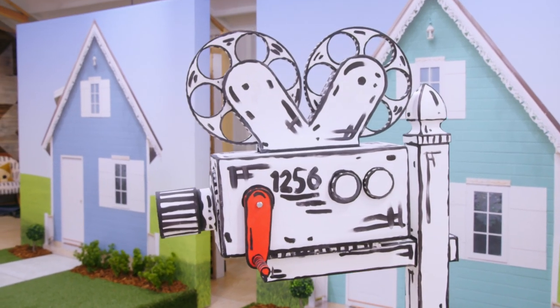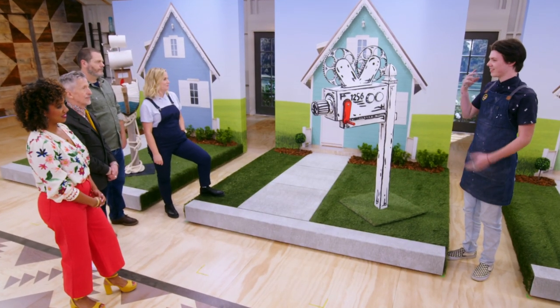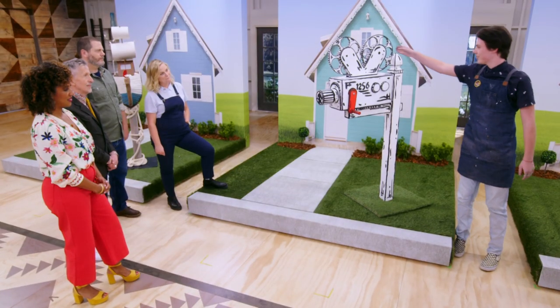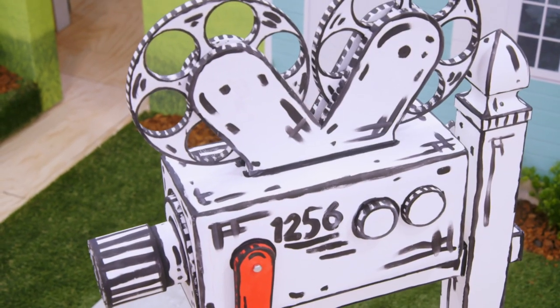I really wanted to make it pop. When you're driving down the street, your brain has to take a double take to decide whether it's 2D or 3D. It looks to me like it's from an old cartoon. The wheels spin — it's original. It's fun, it's poppy. Great job, Egan.